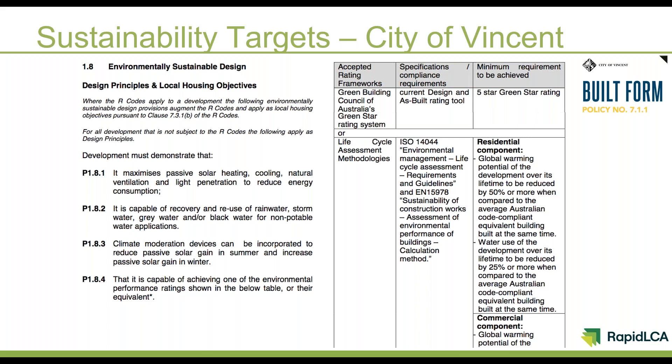The fourth objective at the bottom refers to the report we require every application to submit. For single dwellings and group dwellings — those smaller residential scale developments — we do specify lifecycle assessment as the methodology. On the right side of the screen, the top part of the table also talks about the Green Building Council's Green Star Rating System, which we accept as an alternative for larger developments such as large apartment buildings, mixed-use and commercial developments. Currently, Green Star is not yet suitable for those very small-scale single and group dwelling type developments, so we specify the LCA for those.